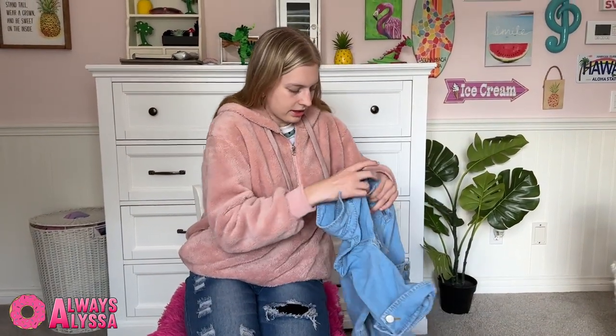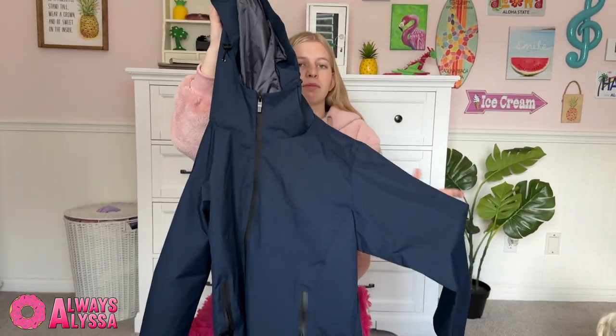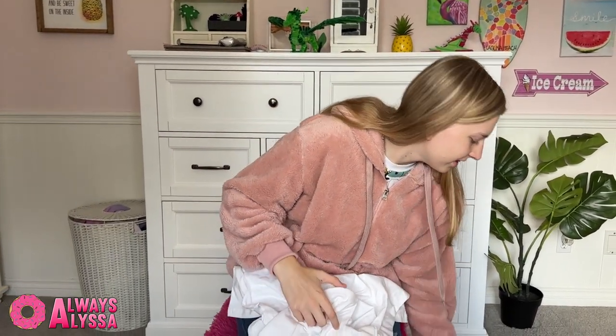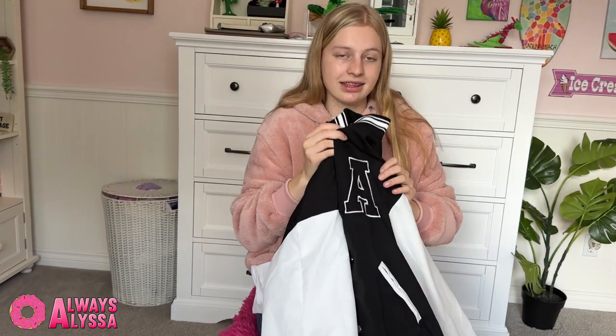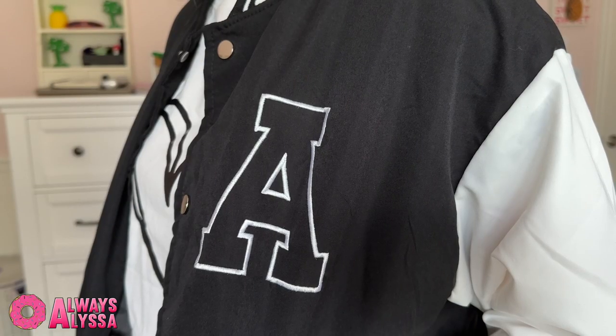Next I got this super cute jean dress. Then I got this rain jacket, which is perfect because I travel a lot. I got this adorable butterfly shirt and also this cute dog shirt. I think I'm going to have to show you guys how this matches with the jacket I got next — this is probably my second favorite jacket other than the pink one. It's super cute and look, it has an A on it! What do you guys think? Look at this cool outfit I came up with — I think it matches pretty good.